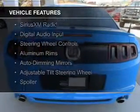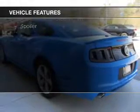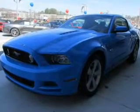leather seats, Bluetooth connectivity, Sirius XM satellite radio, digital audio input, steering wheel controls, aluminum rims, auto-dimming mirrors, and an adjustable tilt steering wheel.